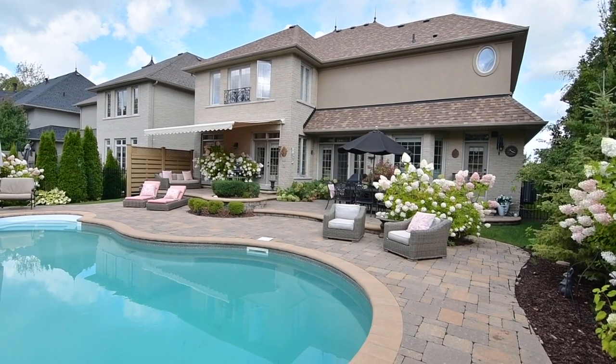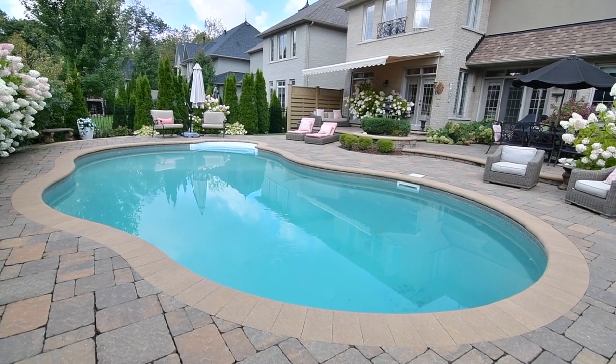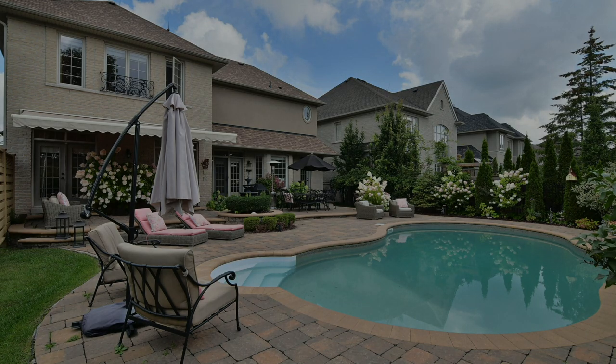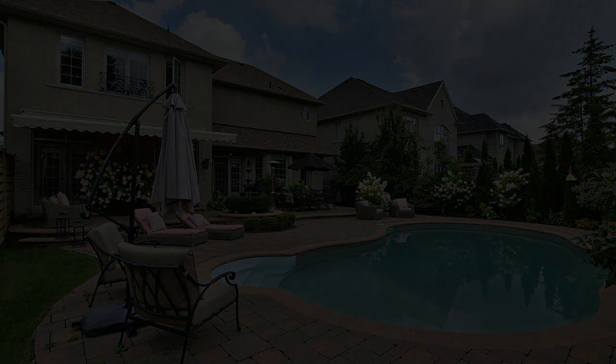Nestled in the heart of Brooklyn, this home is a short walk to highly rated schools and to the vibrant downtown area. Community and recreational facilities, green spaces, as well as the Winchester Golf Course are also close at hand, while commuters will enjoy the quick access to both Highway 7 and the 407.